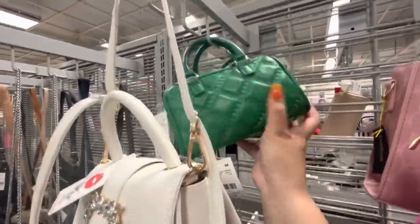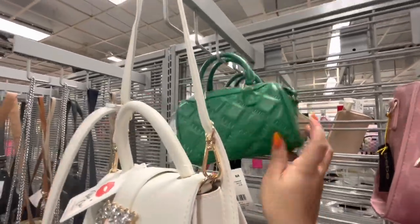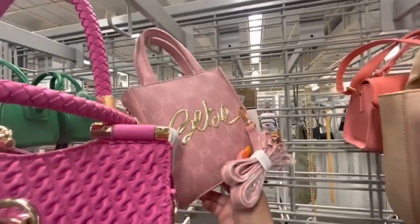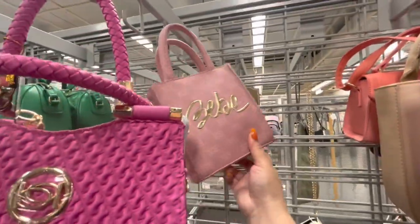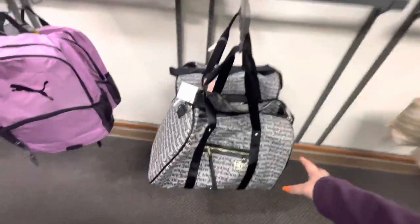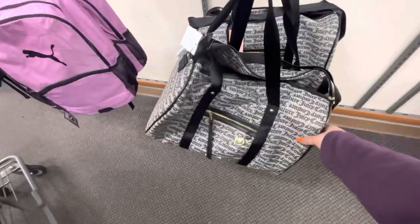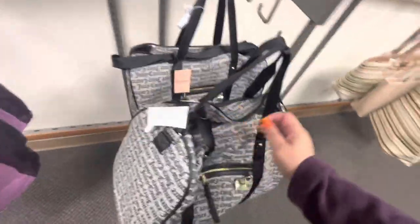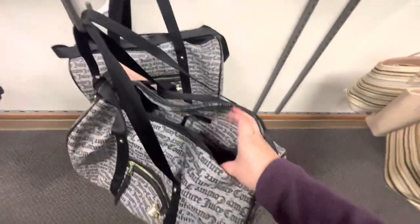They have the green small one — these are also squishy and soft. Then they have this tiny baby one for 18 dollars. Look at this big Juicy Couture duffel bag — 33 dollars for traveling!